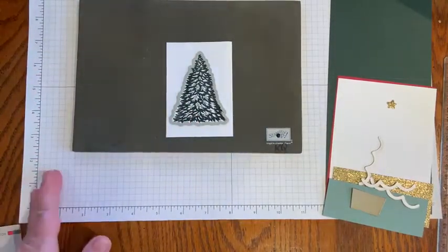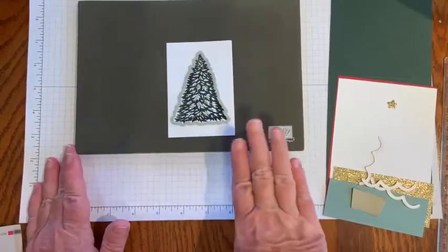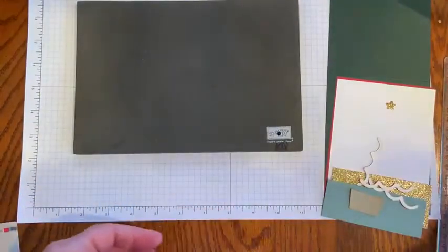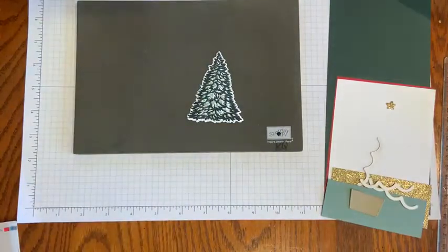What's interesting is all of the offerings in the Perfect Partners — they all fit in the mini Stampin' Cut and Emboss machine. So if that's what you have, that will work perfectly for that. So I have the tree all ready to go.